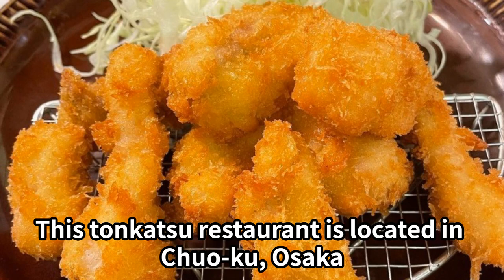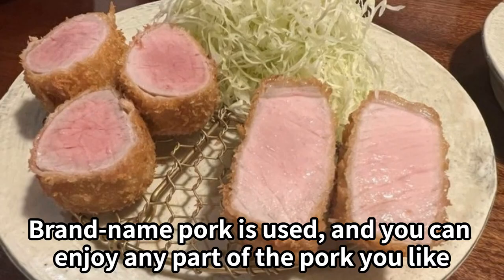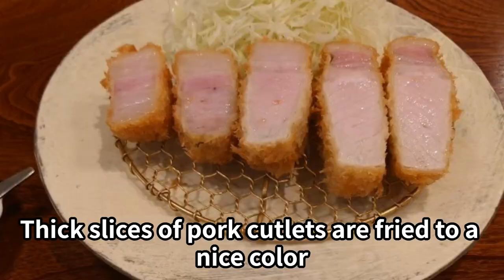New Babe is a tonkatsu restaurant located in Chuoku, Osaka. Brand name pork is used, and you can enjoy any part of the pork you like. Thick slices of pork cutlets are fried to a nice color. Seating is available at the counter and at tables, and card payment is accepted.